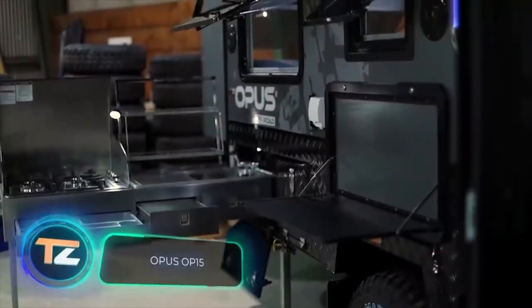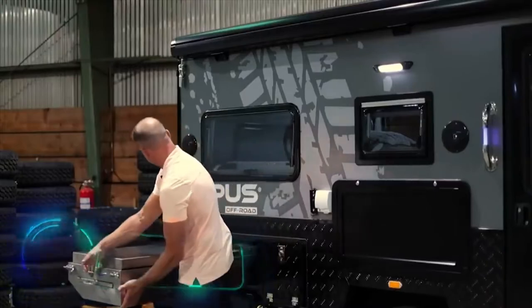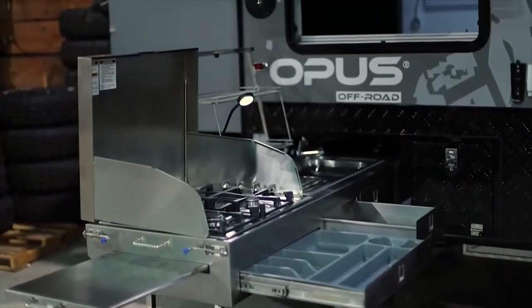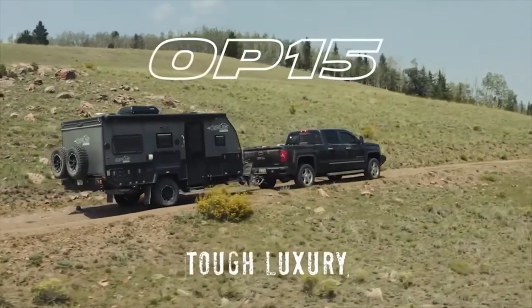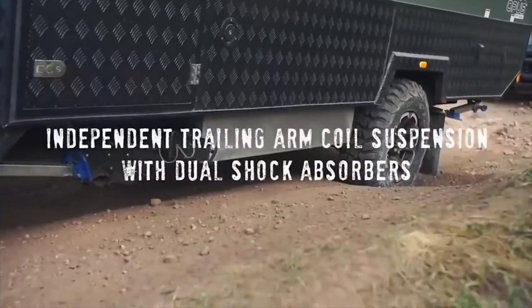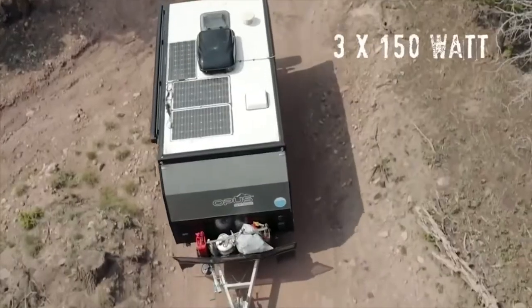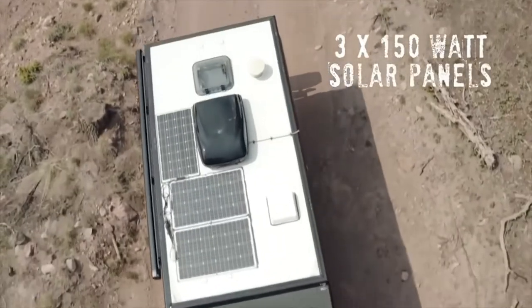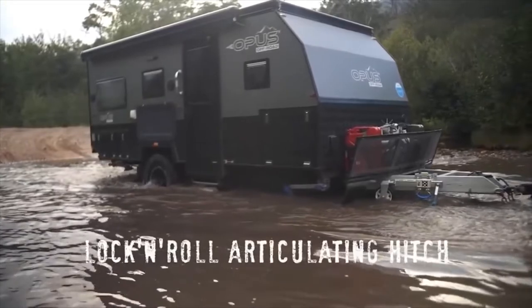Opus OP-15. This caravan from the American company Opus Camper is more suitable for use in harsh off-road conditions. It is a hybrid model created for the whole family, featuring solar panels on the roof, off-road tires, high ground clearance, and a retractable awning to create a patio sheltered from the sun, among many other features.